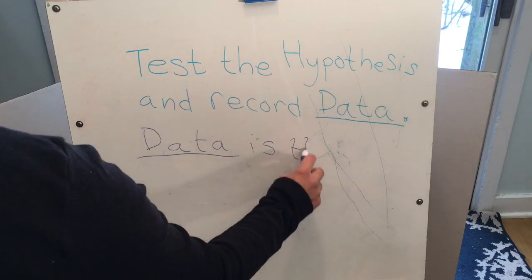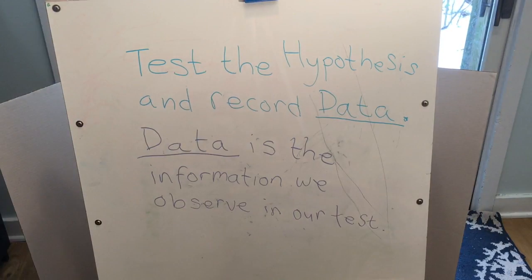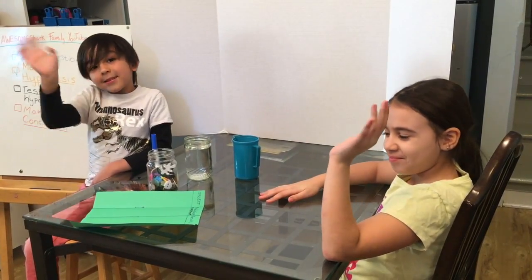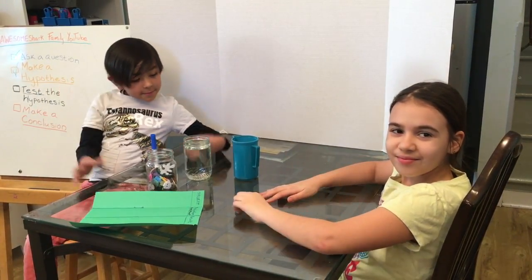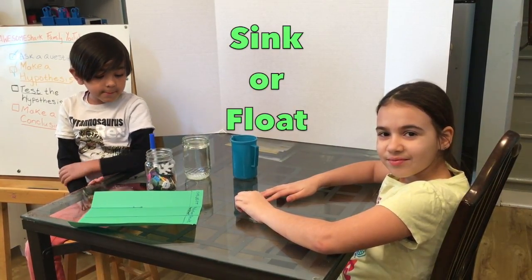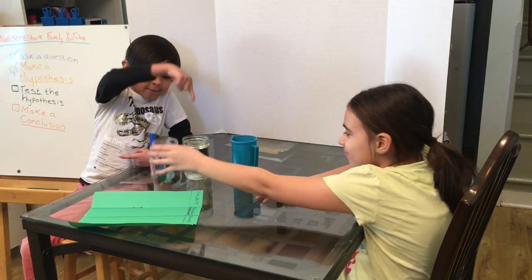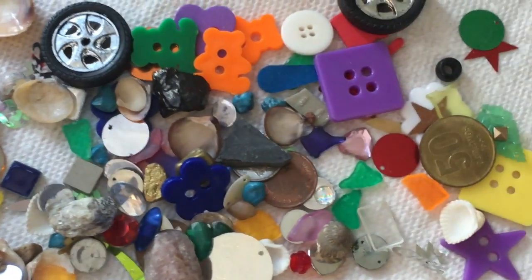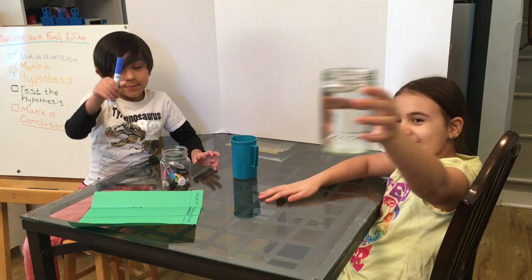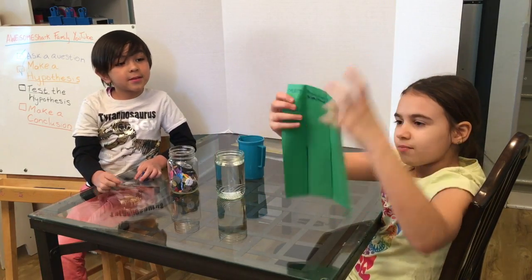What is data? Data is the information we observe in our test or experiment. We're here with our friend Jade. She's joining the Awesome Shark Family YouTube for today, and we're going to be doing an experiment together called sink or float. The materials we need are a bunch of little objects to sink or float, and also a jar of water, a marker and a piece of paper.